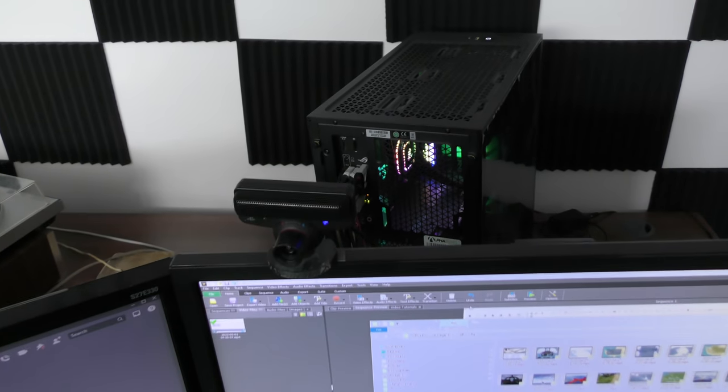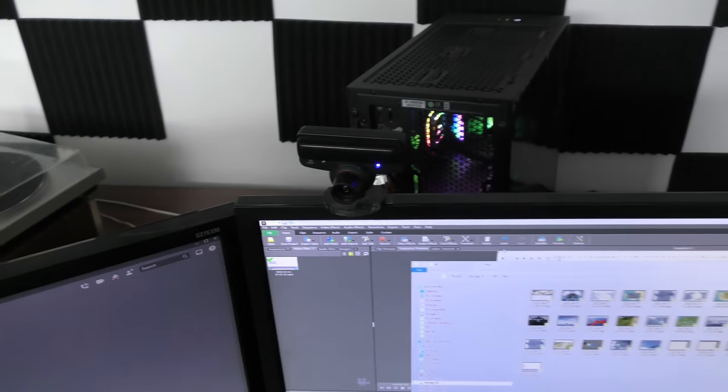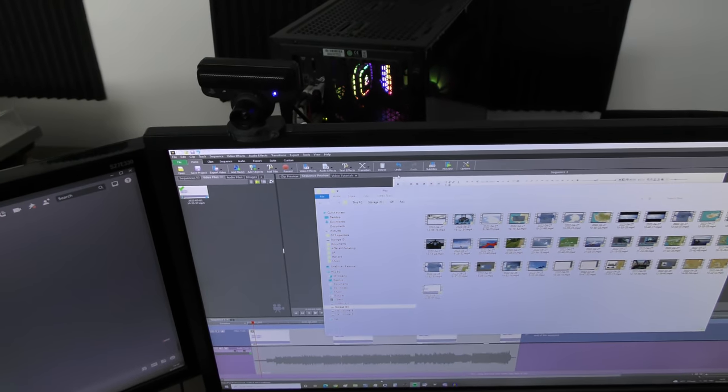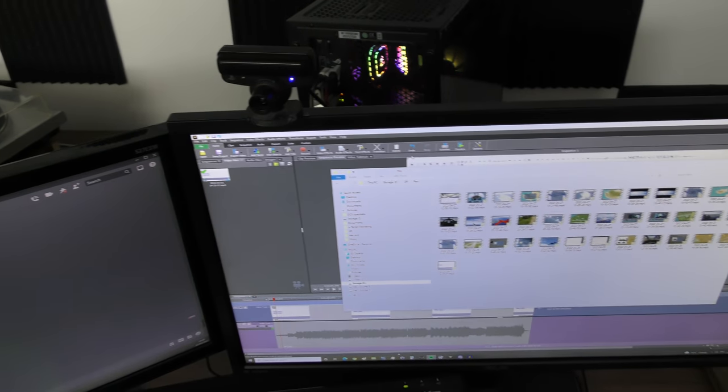I've still got my terrible old Track IR, which actually works fine, but I've got another proper Track IR now which I just haven't bothered plugging in yet. I can't think of anything else interesting to say, so I'll terminate and pass over to the more interesting guys.